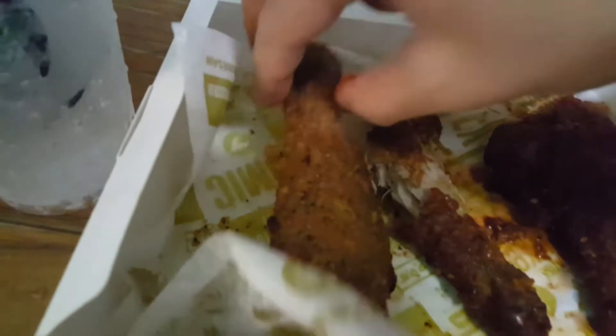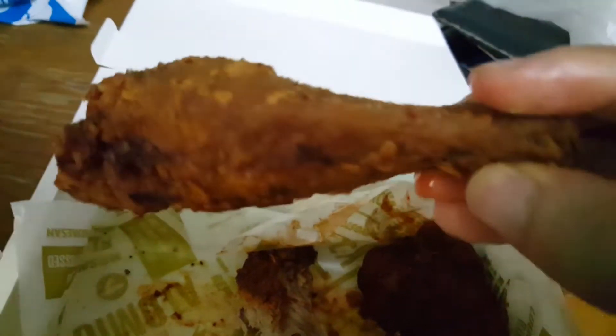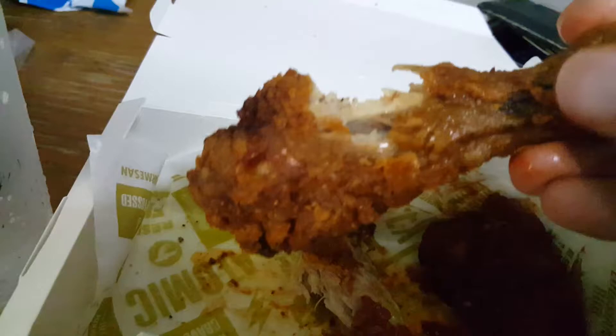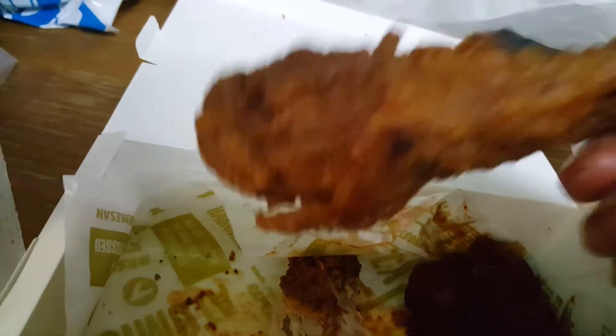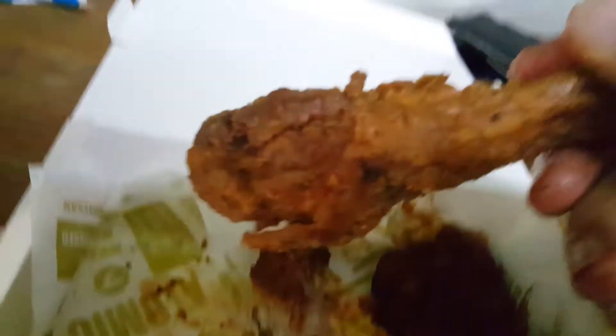Let me try the lemon pepper flavor. This is how it looks like — not as dark as the Atomic. This is crunchy man, this is crunchy. It's got some lemon pepper. You know what, although this is not spicy, I think this is better than the spicy chicken.